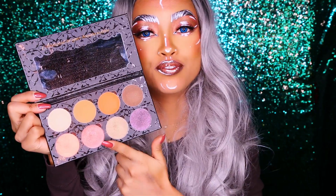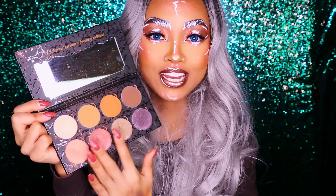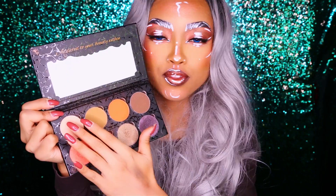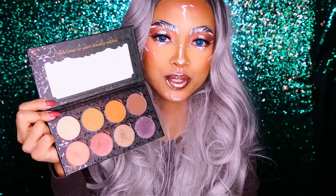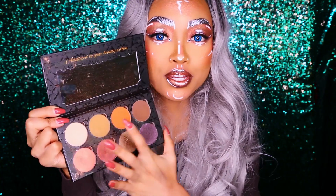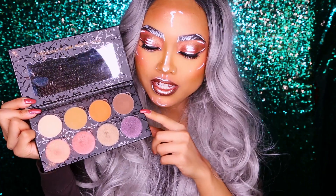When it comes to those three shimmer eyeshadows, I think they're very buttery, creamy, and pigmented, so I really like the consistency and texture of those. And even though the matte ones are less pigmented and slightly stiffer and not as buttery — because of course they are matte eyeshadows — I think they're still really good quality for matte eyeshadows.